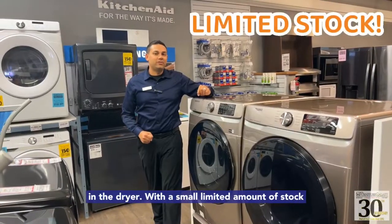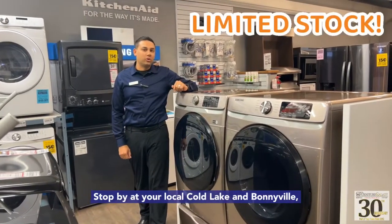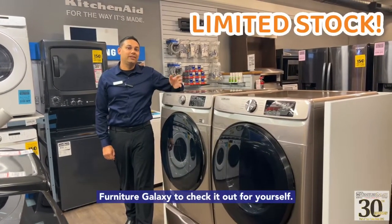With a small limited amount of stock available for immediate pickup or delivery, stop by your local Coal Lake and Bonneville Furniture Galaxy to check it out for yourself.